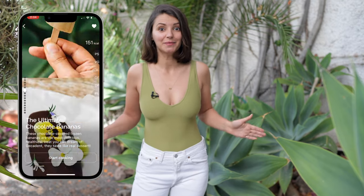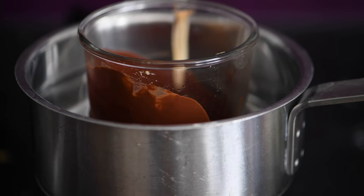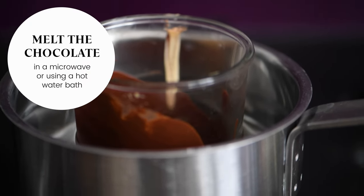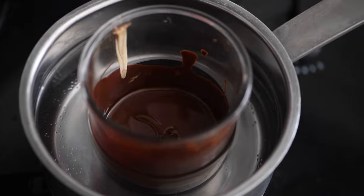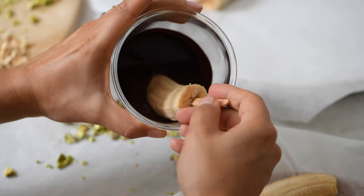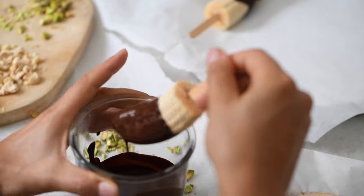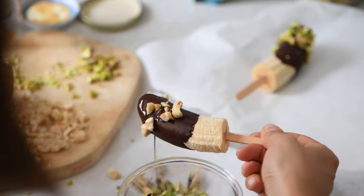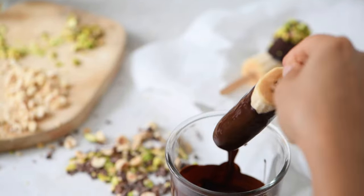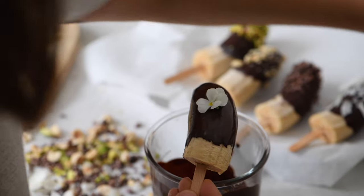One of my favorite summer treats is chocolate-covered bananas. To make the frozen bananas extra special, cover them in melted chocolate with crunchy toppings. Melt the chocolate in the microwave, or if you don't have one, place chocolate chips in a glass jar in a pot of hot water for about five minutes. Prepare your toppings, then dip each banana slice into the chocolate, rotating to coat well. Sprinkle toppings quickly since chocolate hardens fast. Today I'm using chopped pistachios, roasted hazelnuts, cacao nibs, toasted coconut flakes, peanut butter, and edible flowers.